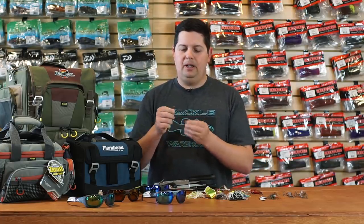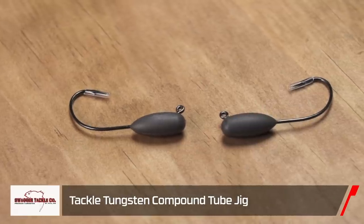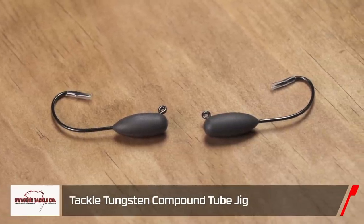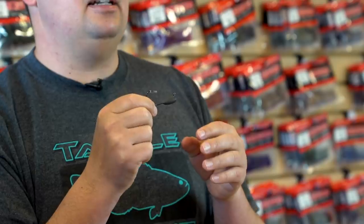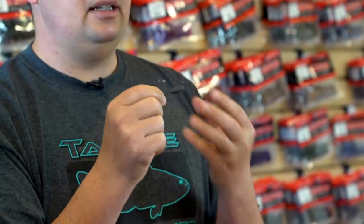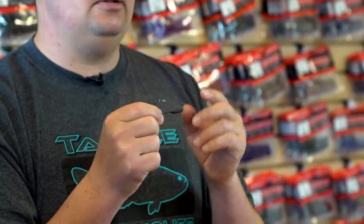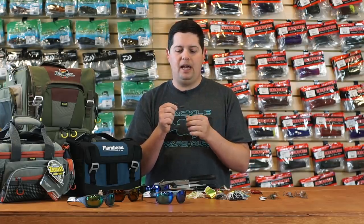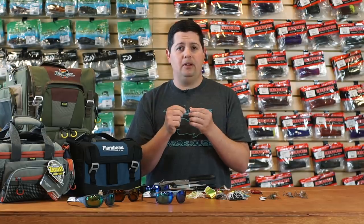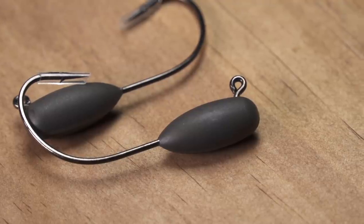For all the tube fishermen out there, we got a new tube jig head from Swagger — the Swagger Tungsten Compound Tube Head. It's made out of a special compound material, so you get the same sizes and overall profile as a lead tube jig head, but it is completely lead free. If you fish in areas that ban lead tackle, it's really hard to find tube jig heads that aren't made out of lead, so Swagger Tackle has you covered with a completely lead-free option for tubes.